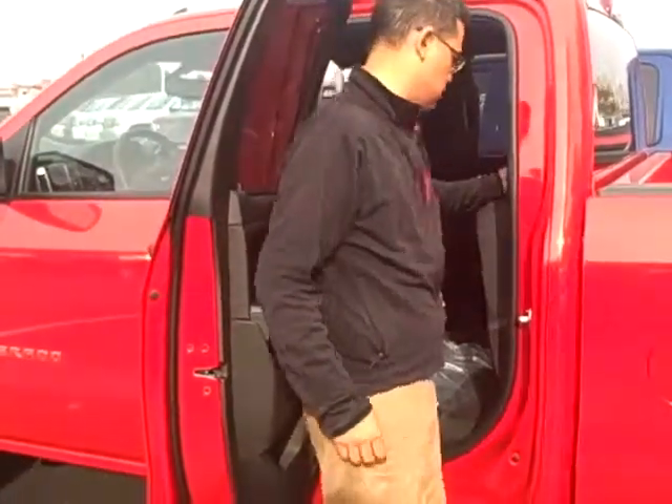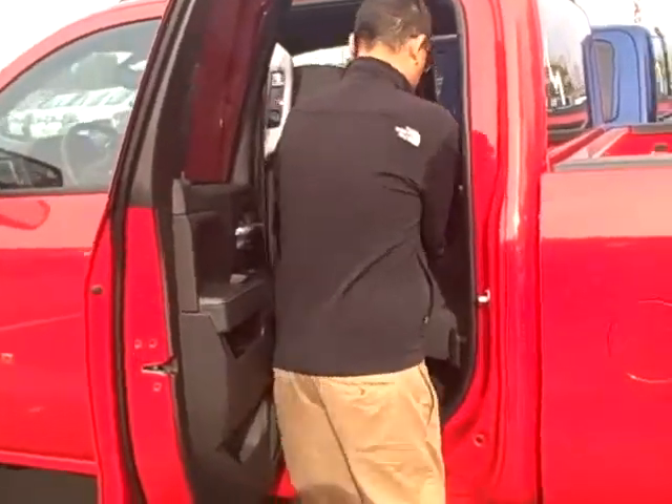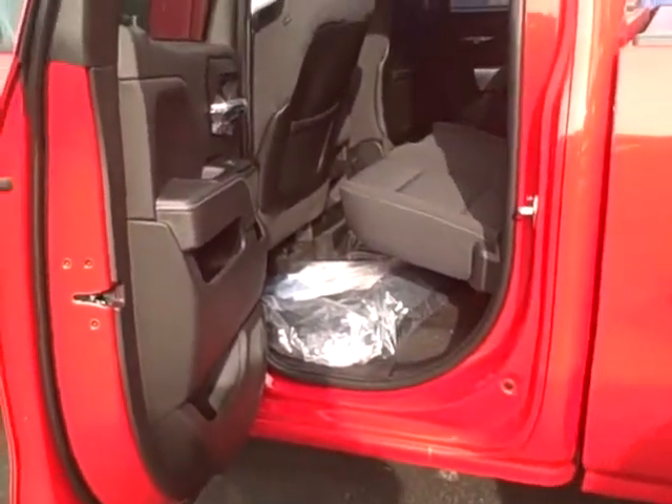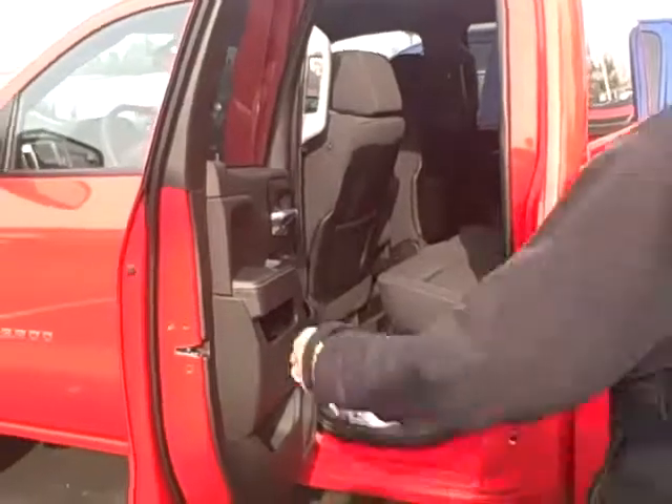The window still goes down. Still have a one-touch seat — push it down. Flat load floor so you can slide things under the seat or put it up for higher packages, boxes, things like that. You keep them out of the elements.